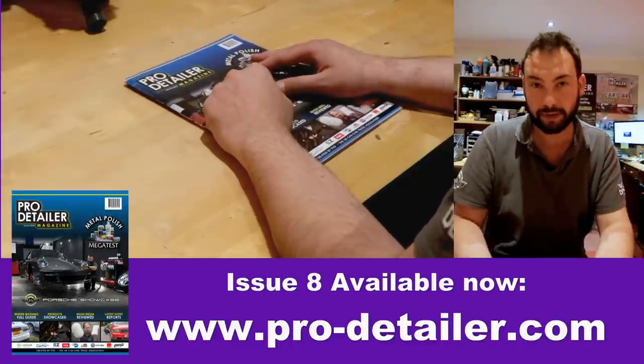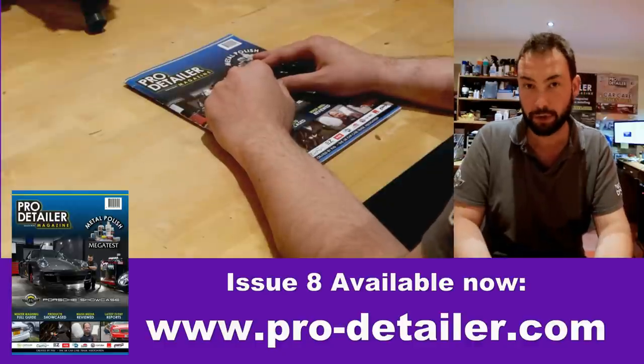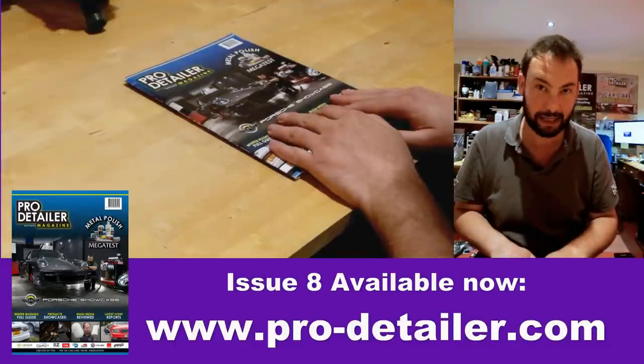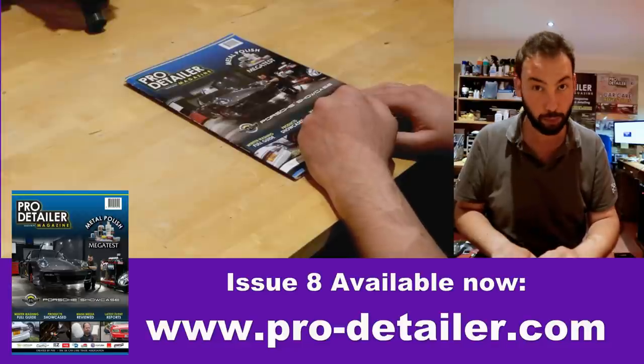Hello everybody and welcome to this video walkthrough. We are going to be looking at issue 8 of the Pro Detailer magazine. Issue 8 came out in December 2018, so it's been out for a good few months now, but I haven't had a chance to do a proper walkthrough until now.